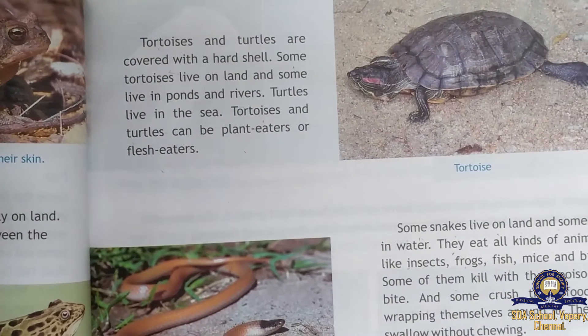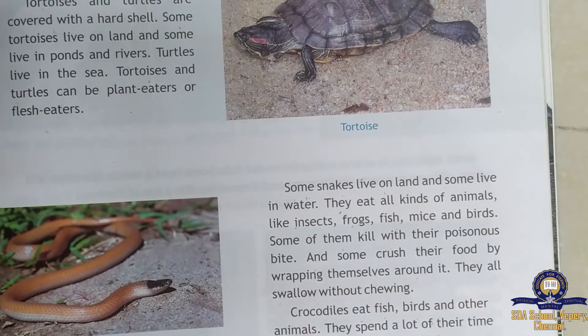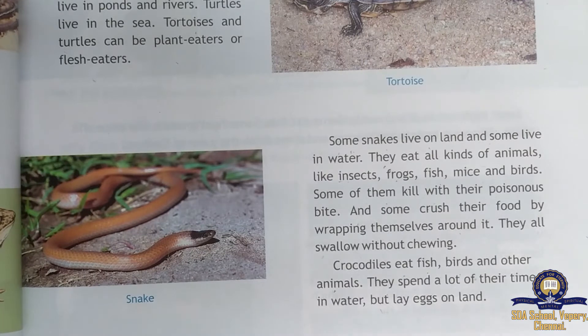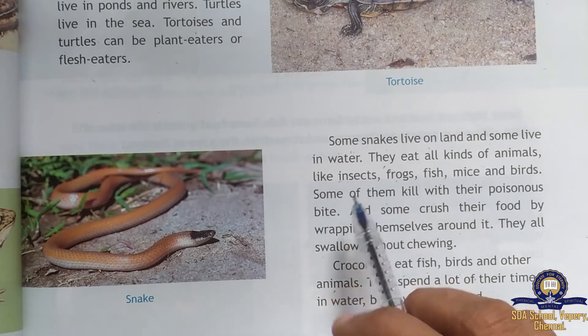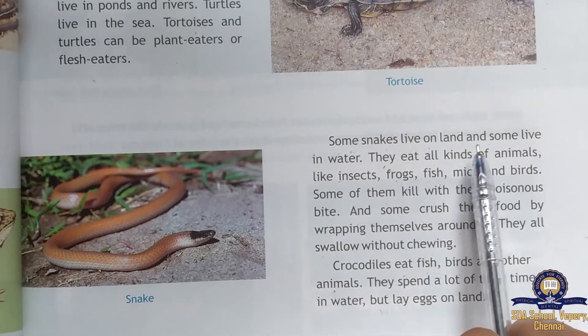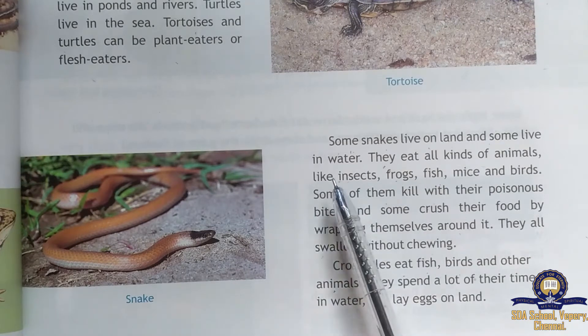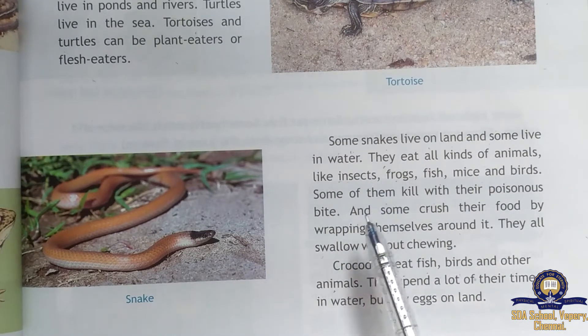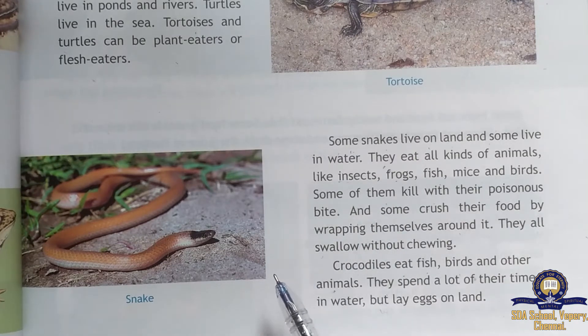Some snakes live on land and some live in water. It is very frightening to see a snake. There are different types of snakes — some are poisonous and some are non-poisonous.